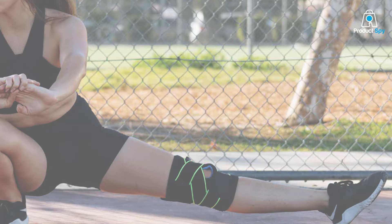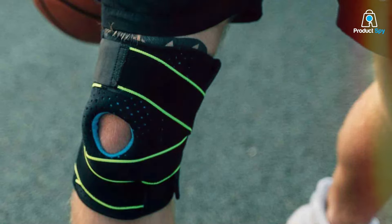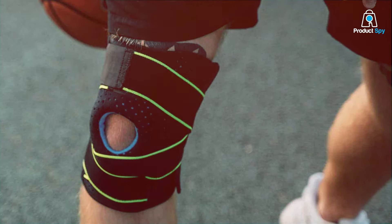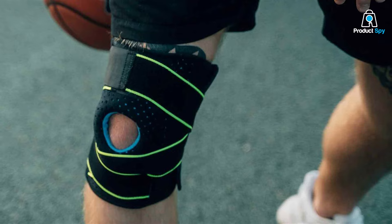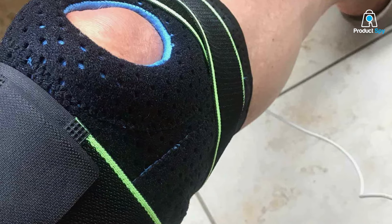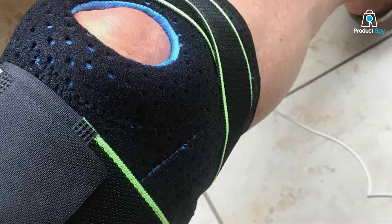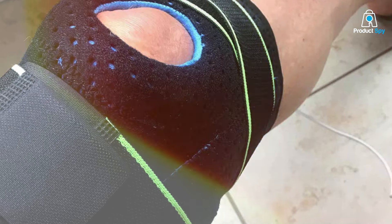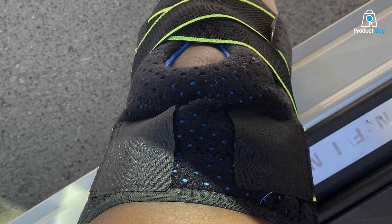Crafted with premium materials, this knee brace ensures durability without sacrificing flexibility. The adjustable straps allow for a personalized fit, catering to individual needs and preferences. Whether you're recovering from an injury or proactively preventing one, the BodyProx Knee Brace is your ally in promoting knee health and stability.